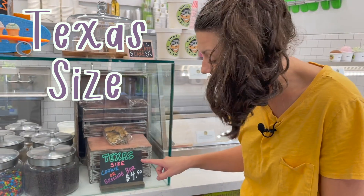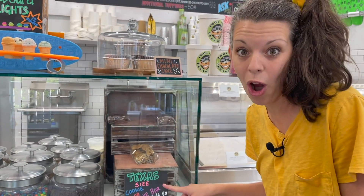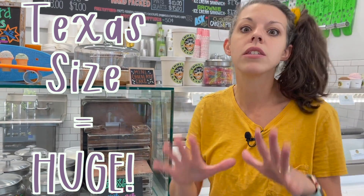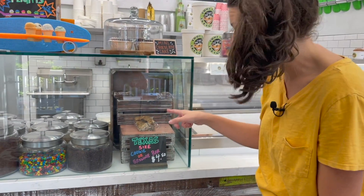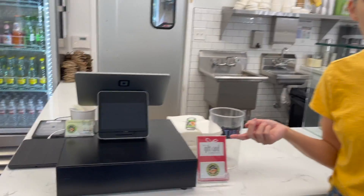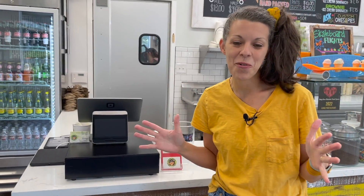And they have a Texas-sized cookie or brownie bar. Texas-sized — if you're not from Texas, you've got to know — it means huge. And this is a huge cookie. This is where you order your ice cream, and later we're going to order an ice cream together. I can't wait to try it. Let's check out some more of the ice cream place.